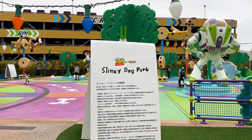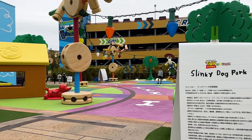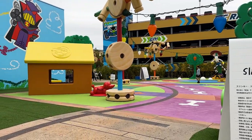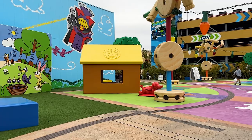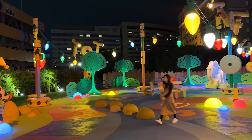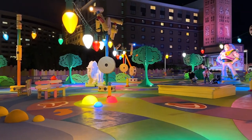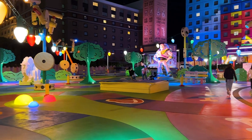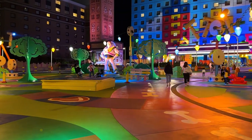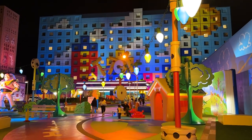On that walk to the monorail station you'll pass Slinky Dog Park, located at the front of the hotel. It has some amazing theming — there were a lot of kids running around and playing, and it's a great spot for photos. While it looks amazing during the day, I think it looks even better at night, and the hotel itself also looks really fun and pretty at night.